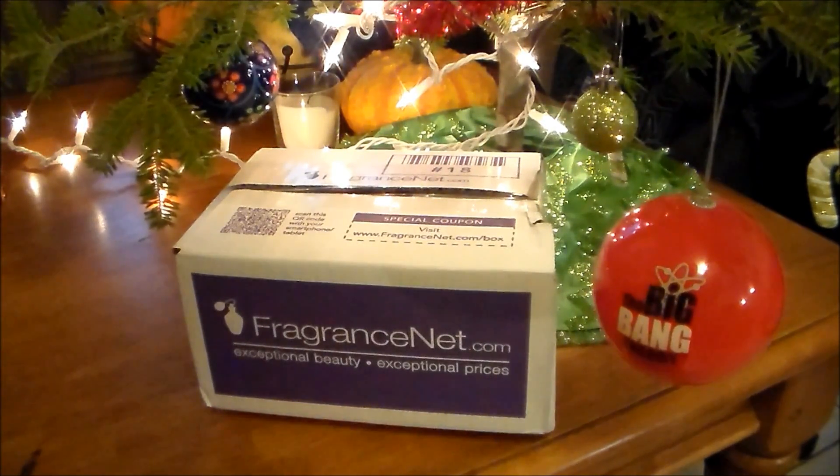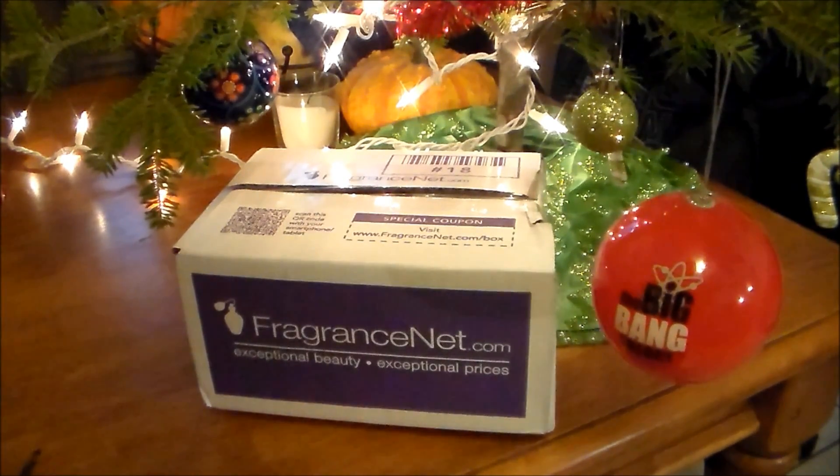Hello everyone, Steven here from Redolescence and welcome back to another unboxing video. Today I'm going to be doing an unboxing of a package that I just received from FragranceNet. This one is Five O'Clock Au Gingembre by Serge Lutens.